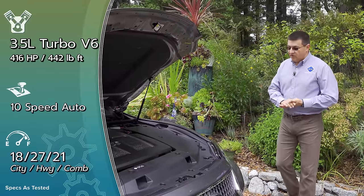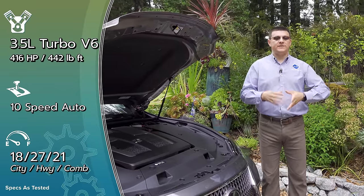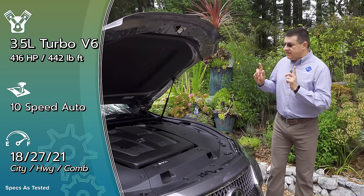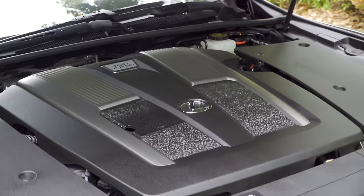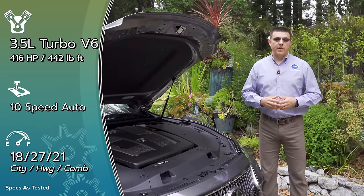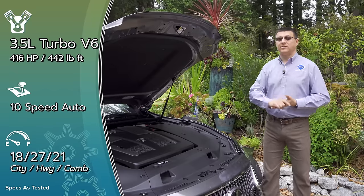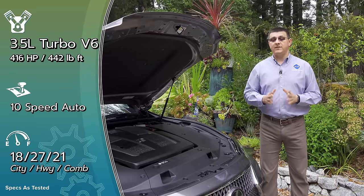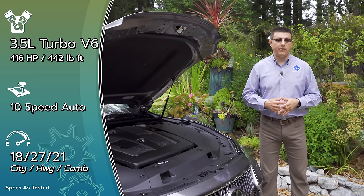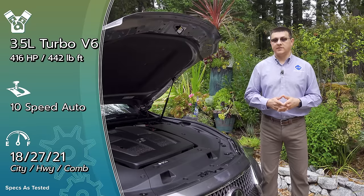Lexus's conservative engineering tendencies meant they were honestly pretty late to the turbocharged party. The very first turbocharged Lexus we got in the U.S. was the NX, and that engine produces a lot less power than pretty much any of the competition. But things are very different in the LS, where we find a new 3.5-liter twin-turbo V6 in all LS500 models. This base engine produces 416 horsepower — more power and better 0-60 numbers than any of the base competition. And again, this is nearly $20,000 less than a Mercedes-Benz S450. If you want to save fuel, there is the LS500 hybrid that replaces the twin-turbo engine with a hybrid system delivering 354 horsepower, based around a new and interesting hybrid transmission we'll be seeing in a wide variety of upcoming Lexus models.